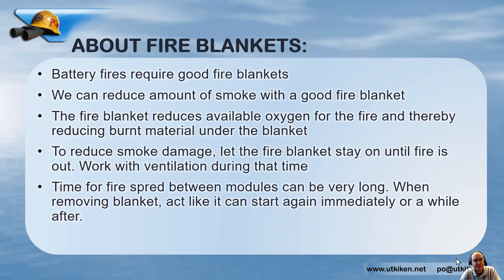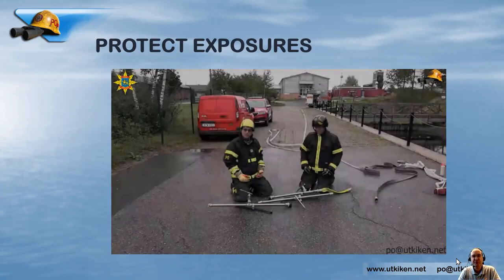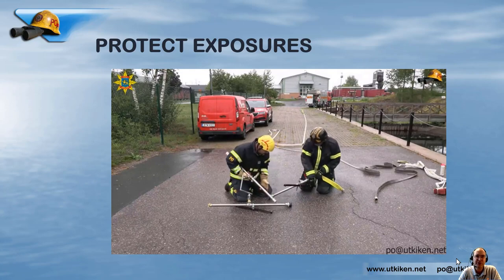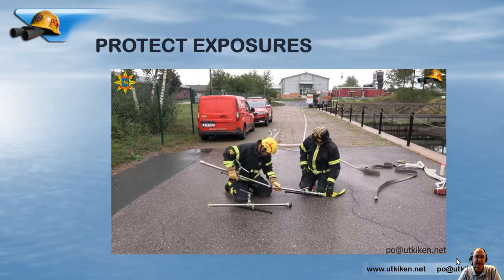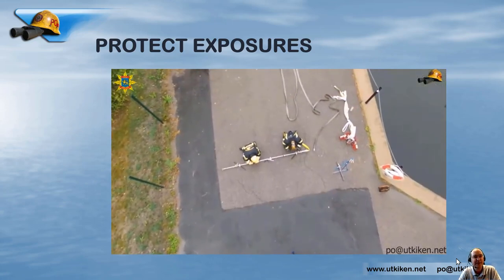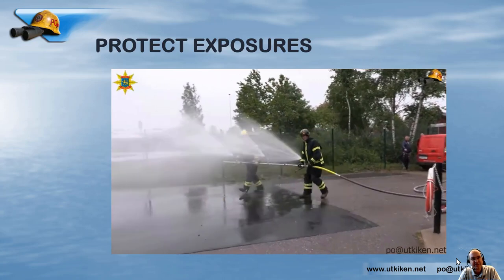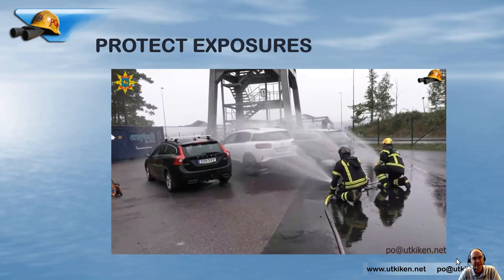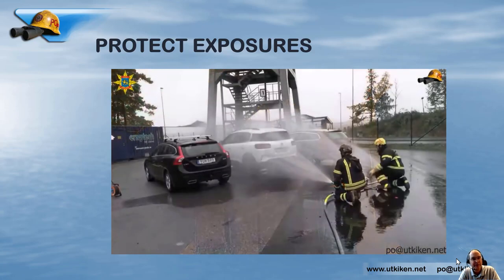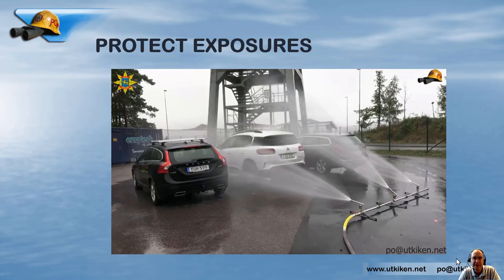The time for spread between modules can be very long. To protect exposures is one way of handling a battery fire — letting the object itself burn and protecting what is around it. There are several different tools to do this. For example, with a nozzle for each side of the burning vehicle and one for the ceiling above it, we can let the mid-vehicle burn and protect everything around it without spending too much time inside if it would be a garage fire.